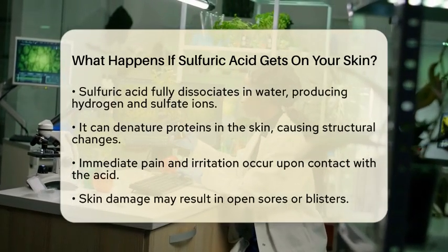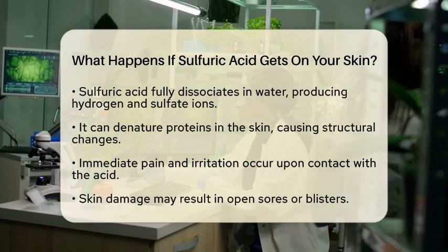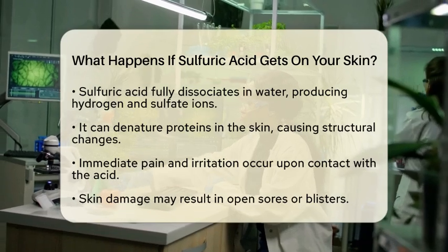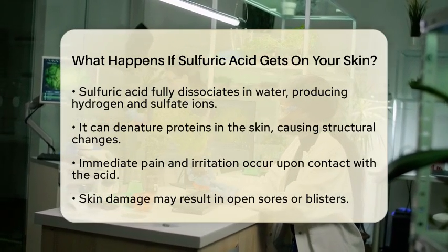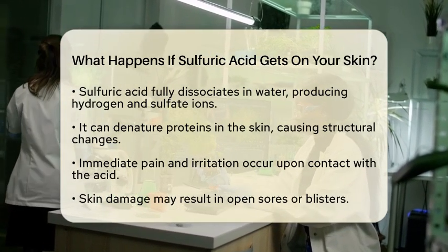Upon contact, sulfuric acid can denature proteins in the skin. This means it alters the structure of proteins, leading to coagulation and tissue death. You may experience immediate pain and irritation. The burns can range from mild to severe, depending on the concentration of the acid and the duration of exposure.